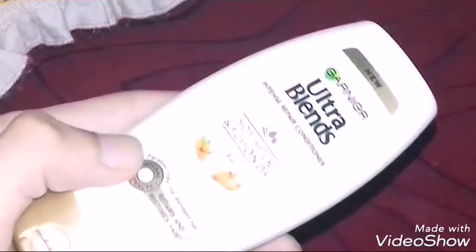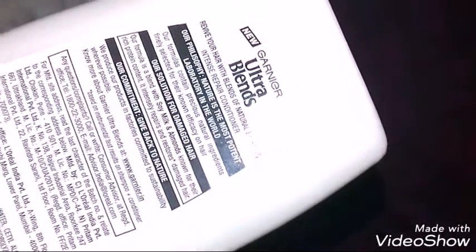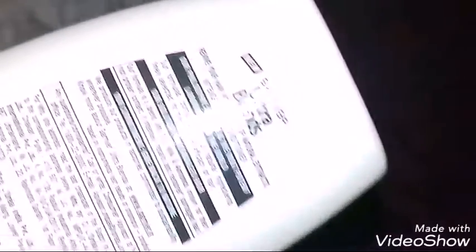It contains soya milk and almonds for intense repair. Their formula claims to contain precious natural ingredients finely selected for their efficiency on hair.